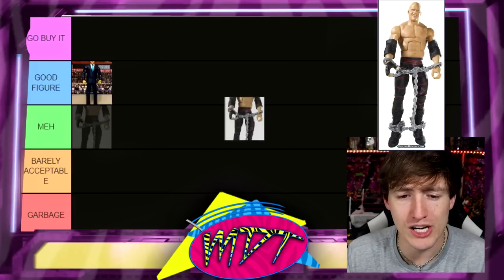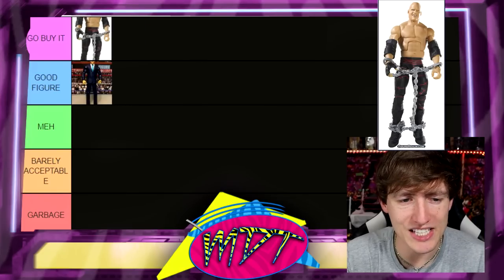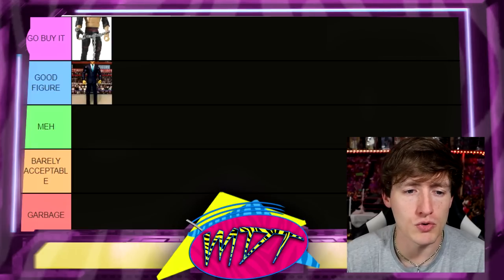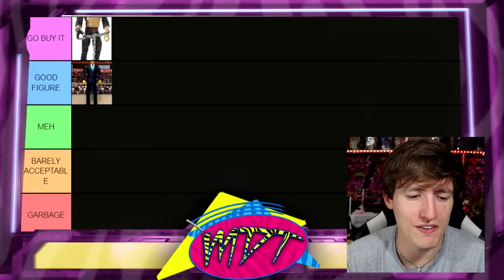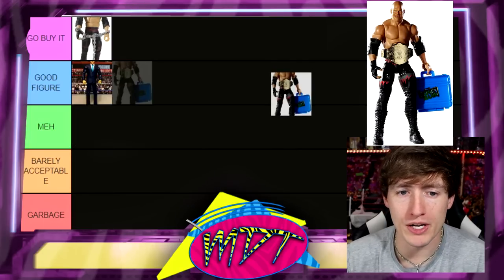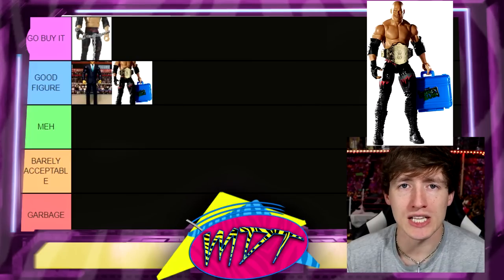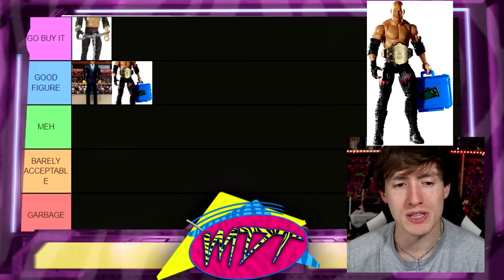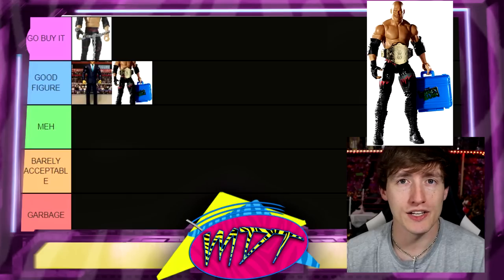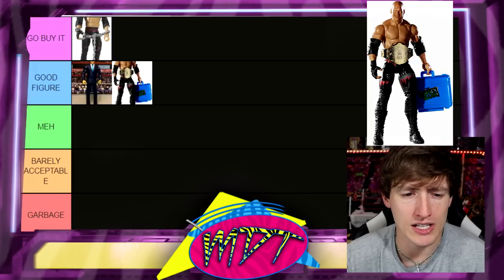Next up, Elite 4 Kane — one of my favorite iterations. This is the stitches era and it's a really good figure. I'm putting it in 'Go Buy It' — that's where it belongs. Solid figure overall, I love the stitches pants. Moving up to Elite 10 Kane — great accessories, solid gear. A lot of people like this gear, maybe even better than Elite 4, but personally I prefer Elite 4.